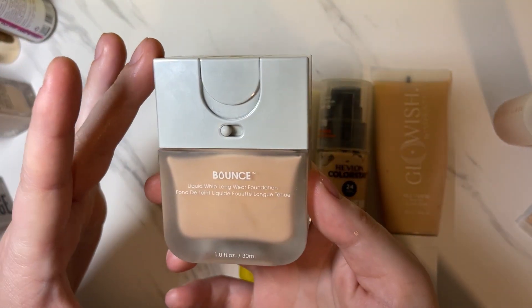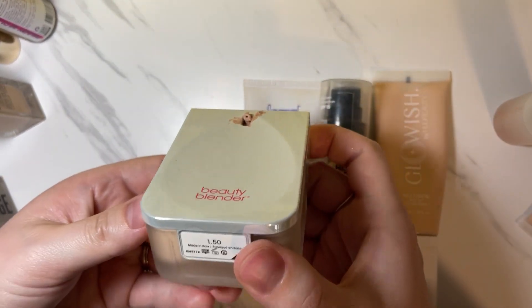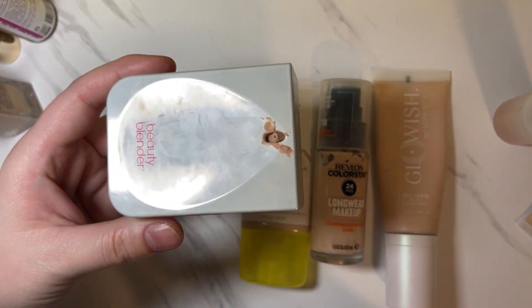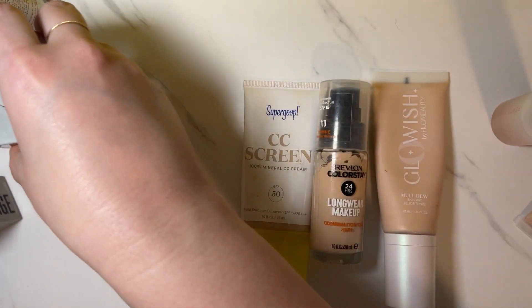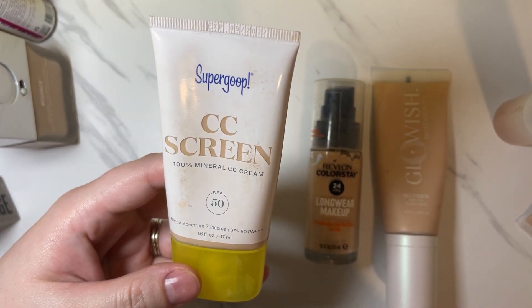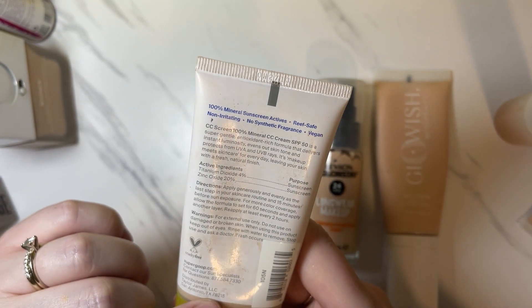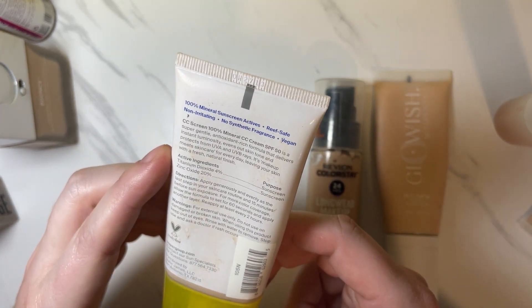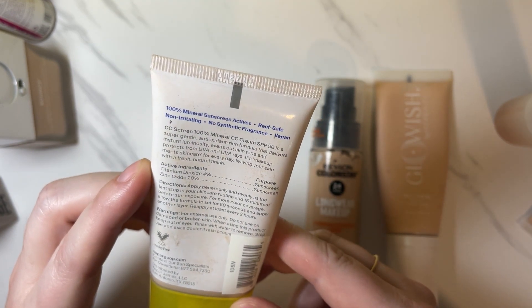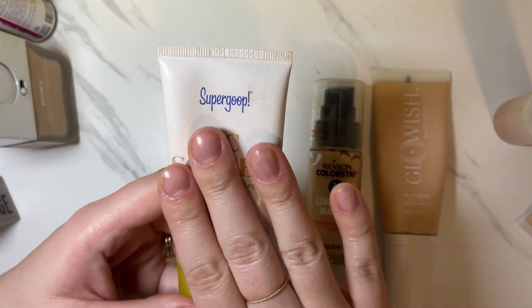The Beauty Blender Bounce Liquid Whip Longwear Foundation — I picked this up at TJ Maxx on sale. It's okay, but I'm done with it. The packaging is interesting — it's in the shape of a Beauty Blender and you can kind of use it as a mixing tool. But I'm done. Then we have Supergoop CC Screen — 100% mineral CC cream in a light or fair shade. I really, really like Supergoop. This is probably expired, but I'm going to keep it anyway because I do like this.